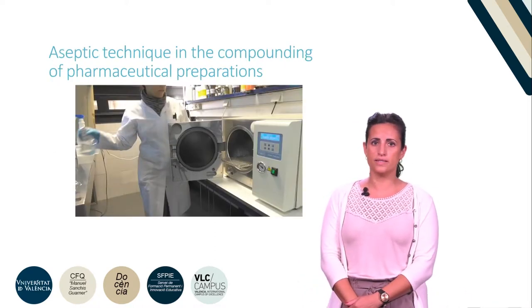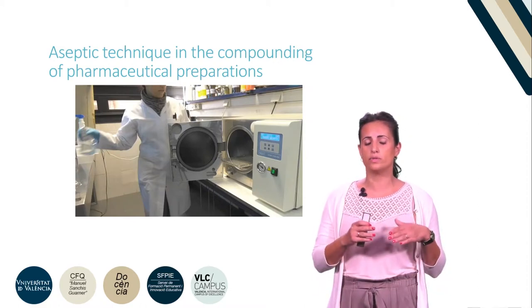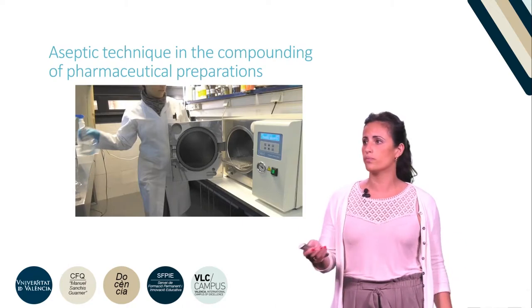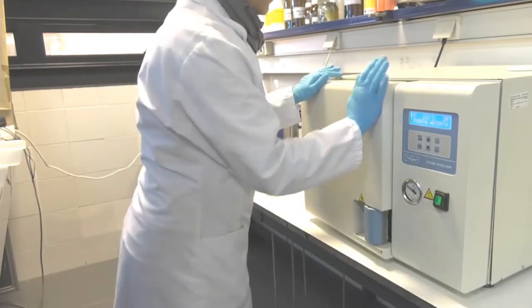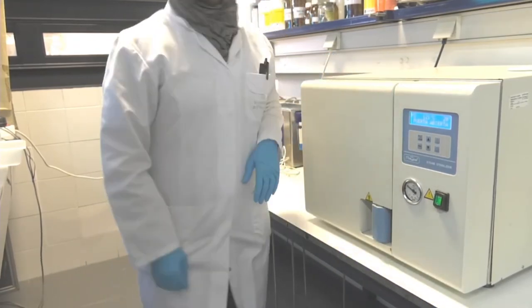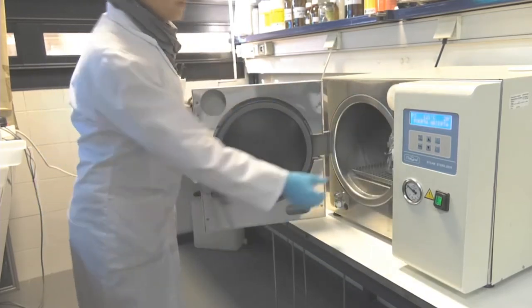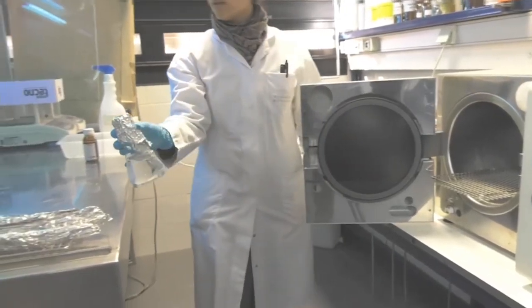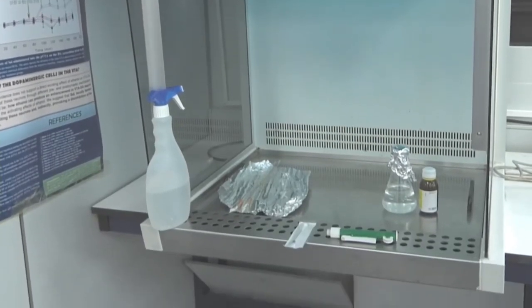In the video, you can see an example of preparation of a dosage form for injection from a concentrated solution. First of all, the operator uses the autoclave in order to sterilize the saline, which in this case is the vehicle for doing the dilution. The saline then needs to be transported to the laminar flow hood.